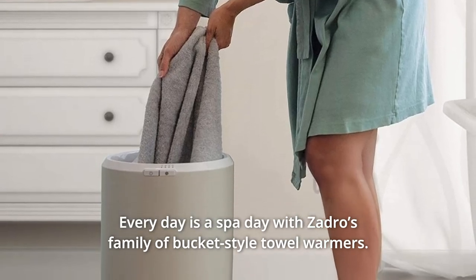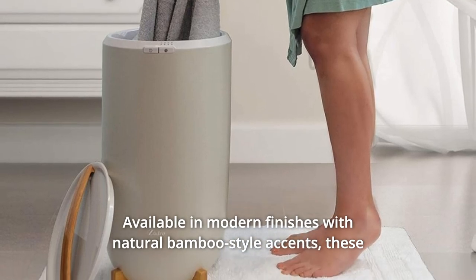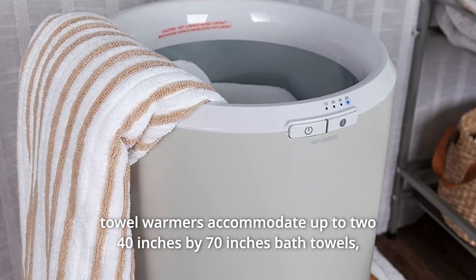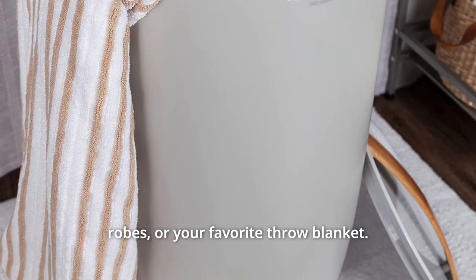Every day is a spa day with Sandro's family of bucket-style towel warmers, available in modern finishes with natural bamboo-style accents. These towel warmers accommodate up to two 40-inches by 70-inches bath towels, robes, or your favorite throw blanket.